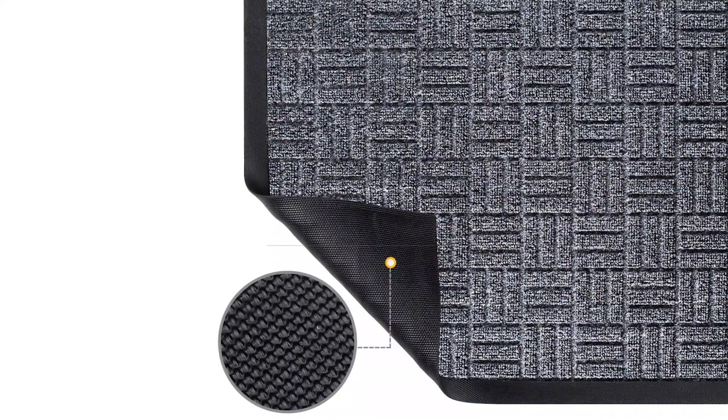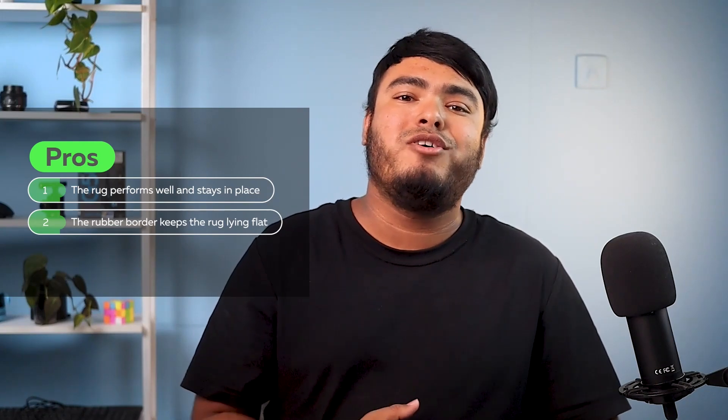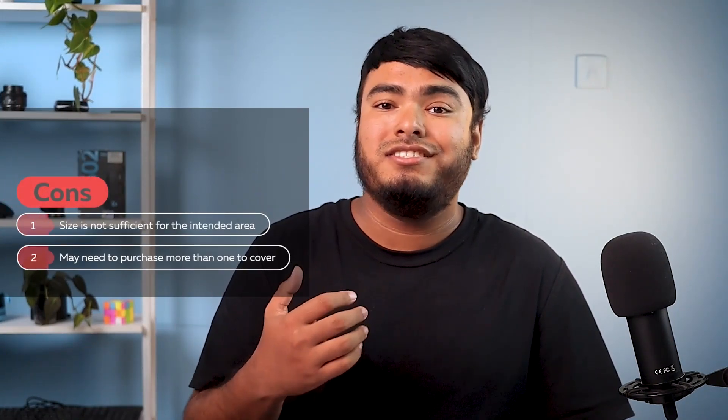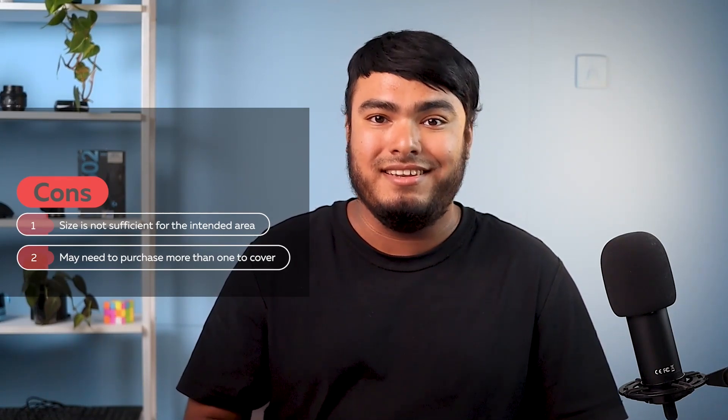These mats are perfect for high traffic areas and homes with kids. Pros: the rug performs well and stays in place, and the rubber border keeps the rug laying flat at all times. Con: size is not sufficient for the intended area, so you may need to purchase more than one to cover the intended area.